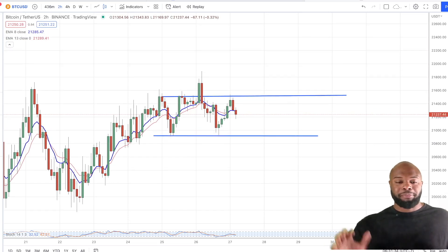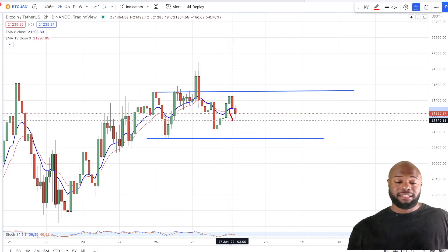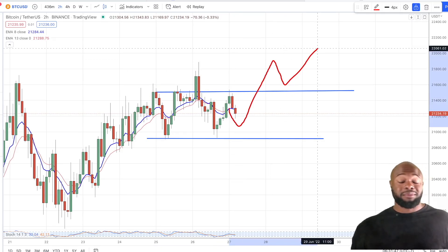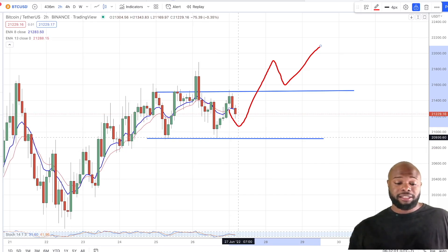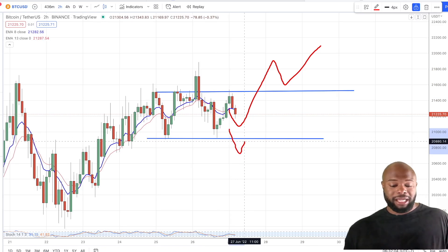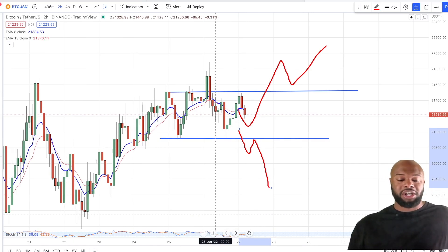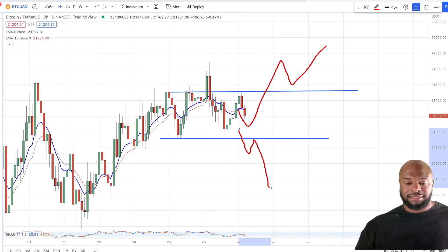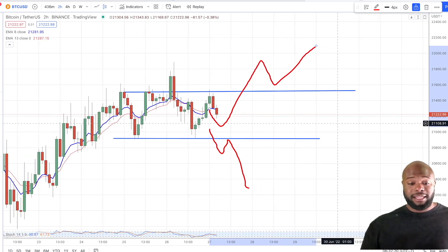Right now it's pretty much in limbo. This is where you kind of want to brace yourself and prepare for any scenario. We could go make a new high and continue upwards — or what we think is going to happen, based on fundamentals as well as technical analysis, taking into account the fundamental factors of what's going on in the world — is this bottom going here and then continuing down, making a new low past $17,000. That's what we're looking at.